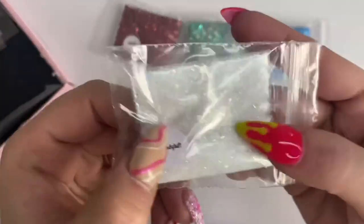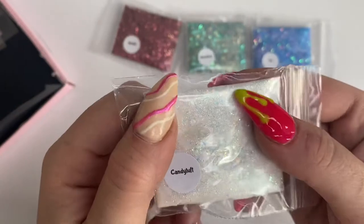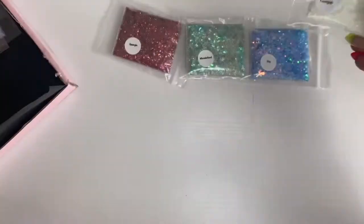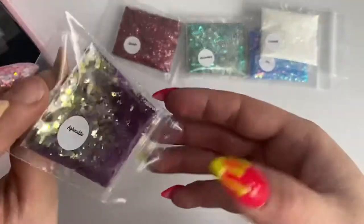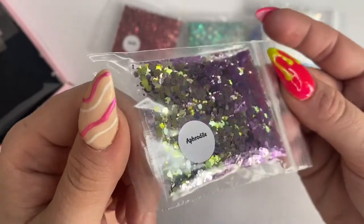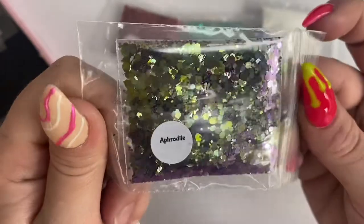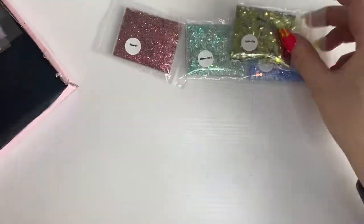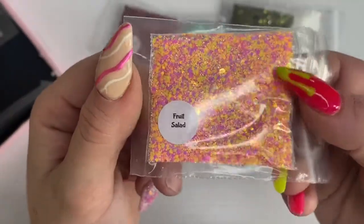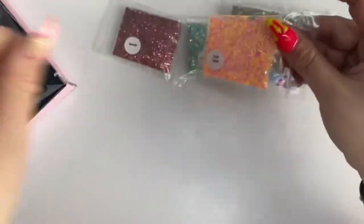I also grabbed Candy Tuft — a fine white glitter with bigger chunkier whites in it — because I don't have many white glitters, I need to stock up on whites and blacks. Then there's Aphrodite — a gorgeous purple to green shift, absolutely stunning. And because spring is on the way, I picked up Fruit Salad from the sweet collection — great for spring and summer nails with bright colours.